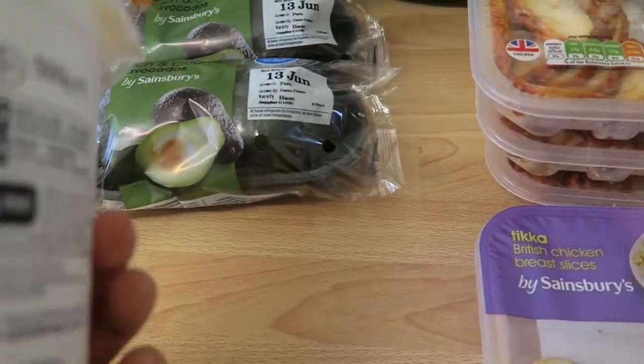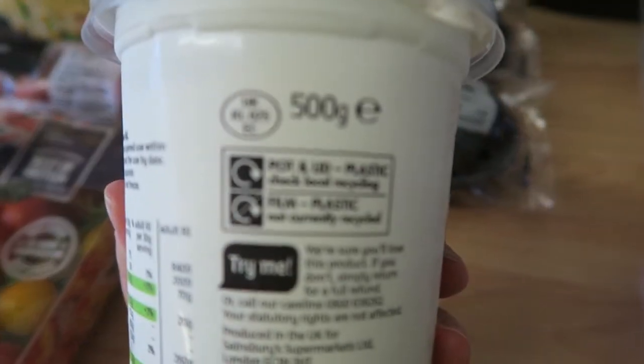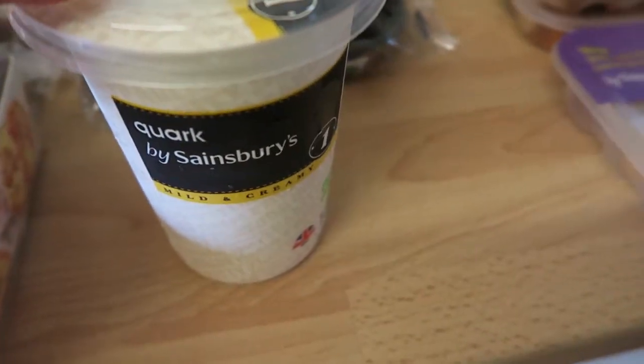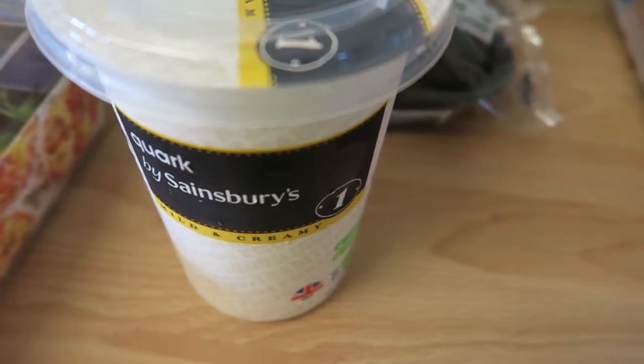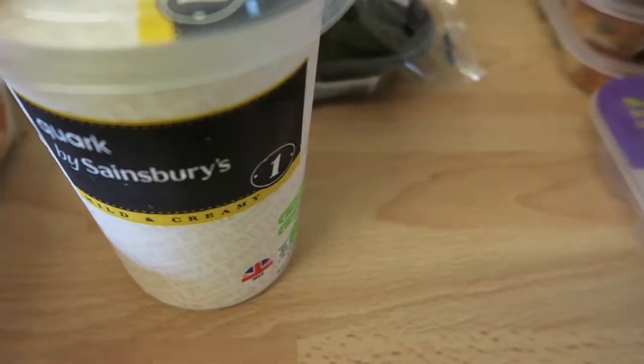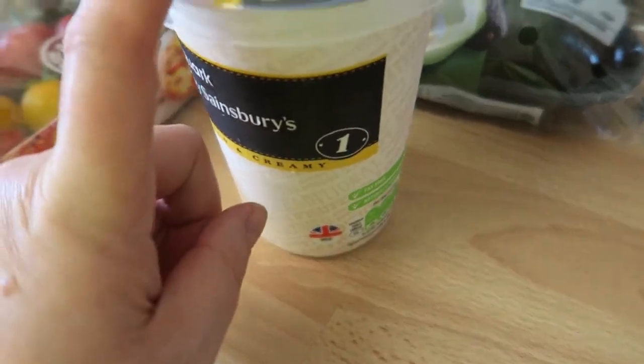I bought the quark just in case I want to do some more baked oats. Since I'm doing SP most of the time, I can use quark in my baked oats as opposed to yogurt. It is free and you can use it on SP days as well.